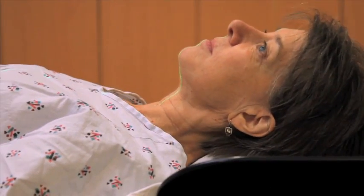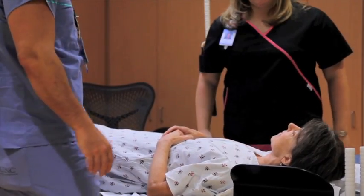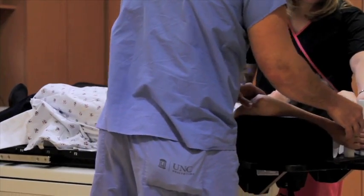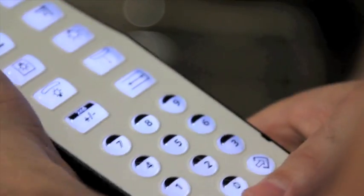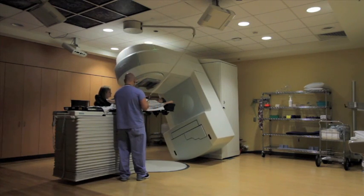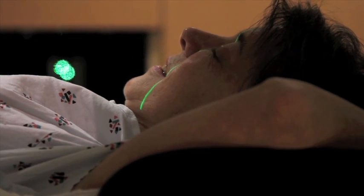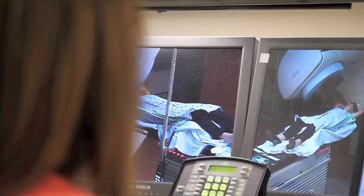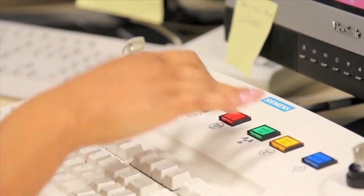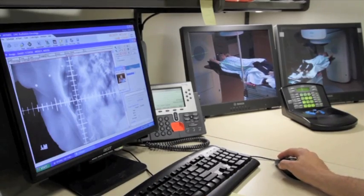Once in the treatment room, the therapist will help position you on the table and set up any necessary equipment. The same therapist teams will be there to take care of you throughout the course of your treatment. You will see your therapists almost every day, so please tell them of any concerns you may have when they first arise. While you are in the treatment room, they will be in constant contact with you, both by intercom and video.